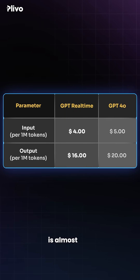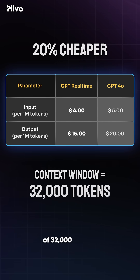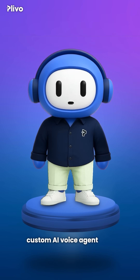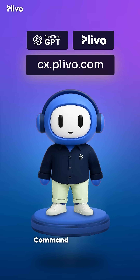GPT Real-Time is almost 20% cheaper compared to GPT-4o and it offers a large context window of 32,000 tokens. So create your own custom AI voice agent with GPT Real-Time and Plevo at cx.plevo.com. Command the agents.